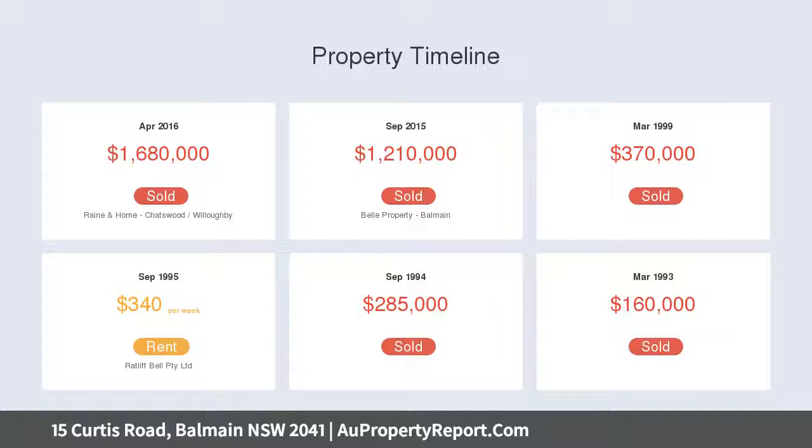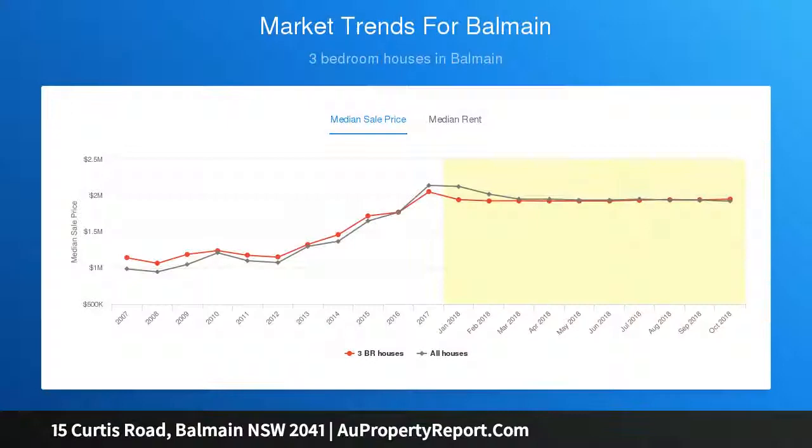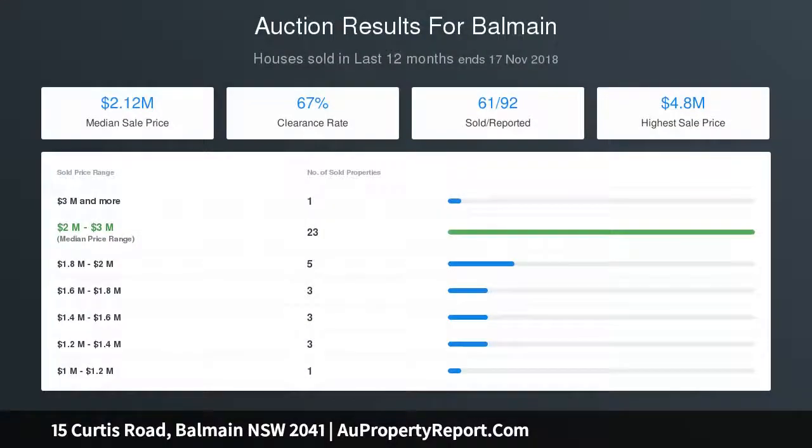Three ambient bedrooms, one with fireplace. Three flowing entertaining areas framed by concertina doors. Chic open-plan Smeg kitchen with marble benchtops. Private jasmine-covered wraparound courtyard gardens. Two stylish designer bathrooms. Concealed laundry. Polished timber floorboards throughout. Security alarm and built-in audio system. Beautifully crafted storage throughout.